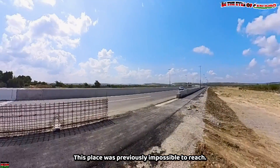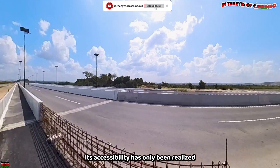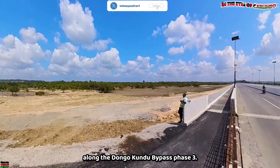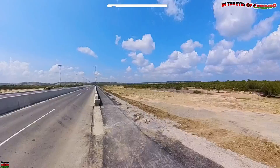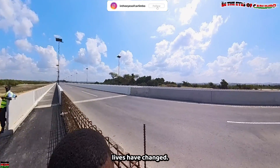This place was previously impossible to reach. Its accessibility has only been realized by the construction and launch of the Tunza Viaduct along the Dongokundu Bypass Phase 3. Thanks to this breathtaking piece of engineering, lives have changed.